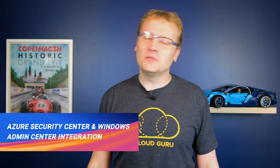I know you have been lying sleepless every night for the past few months wondering: when can you use Azure Security Center instead of Windows Admin Center for your Windows servers? Well, now — right now. It's now possible to move your on-premises Windows servers from the Windows Admin Center directly to the Azure Security Center.